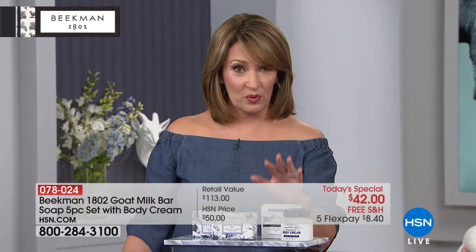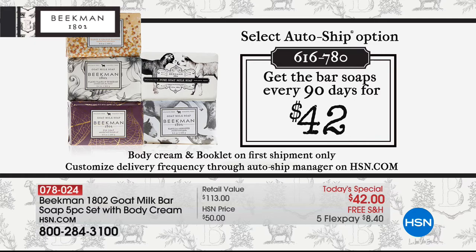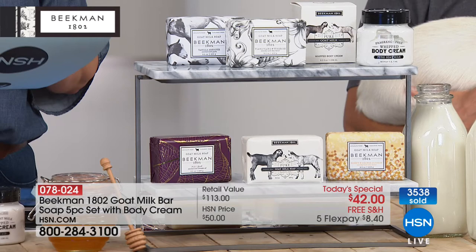We have this on auto ship, so you can lock in this price. We'll send you another five bars of soap — the body cream is only for the first shipment. Whether you want auto ship or single ship, I would get in now because $3,500 have already been spoken for in the first minute.